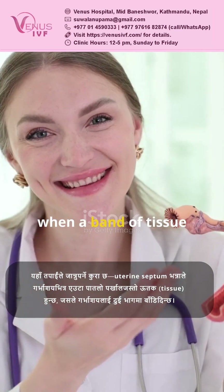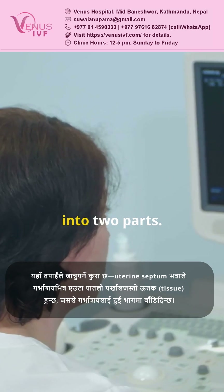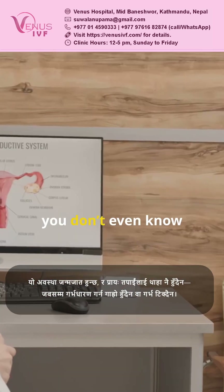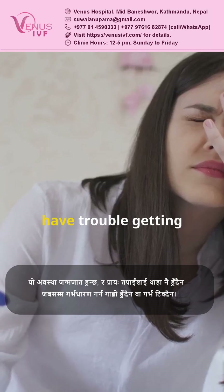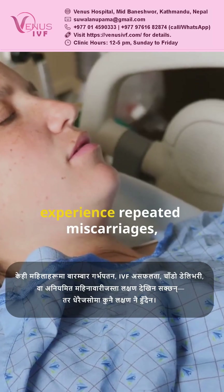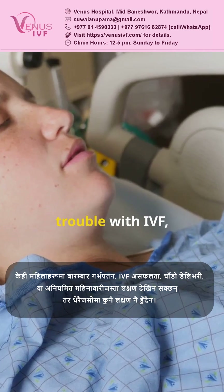A uterine septum is when a band of tissue divides your uterus into two parts. It's something you're born with, and often you don't even know it's there until you have trouble getting pregnant or keeping a pregnancy. Some women experience repeated miscarriages or trouble with IVF.